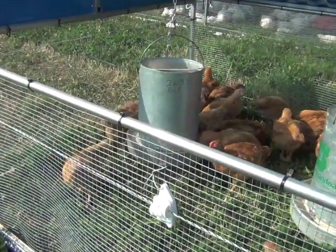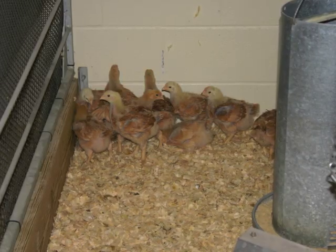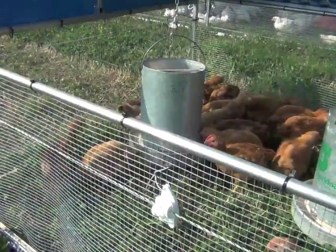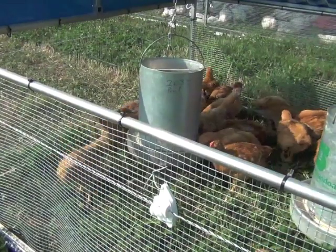In this study, chicks will be started in the brooder on a commercial organic chick starter. When the chickens are placed on pasture at three weeks of age, they will be switched to the diet containing naked oats.